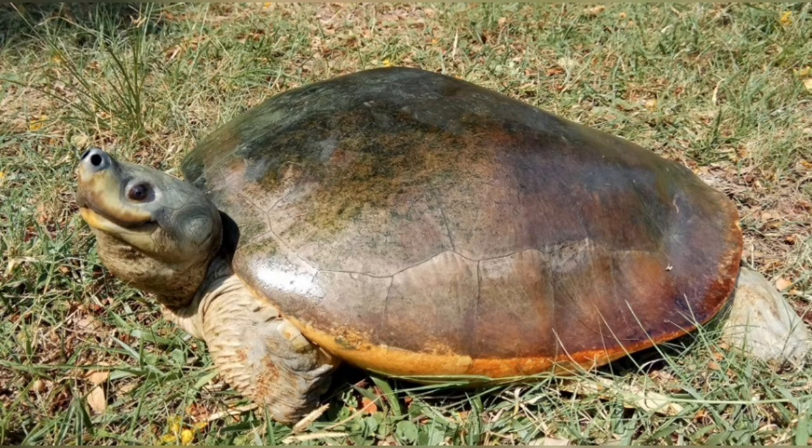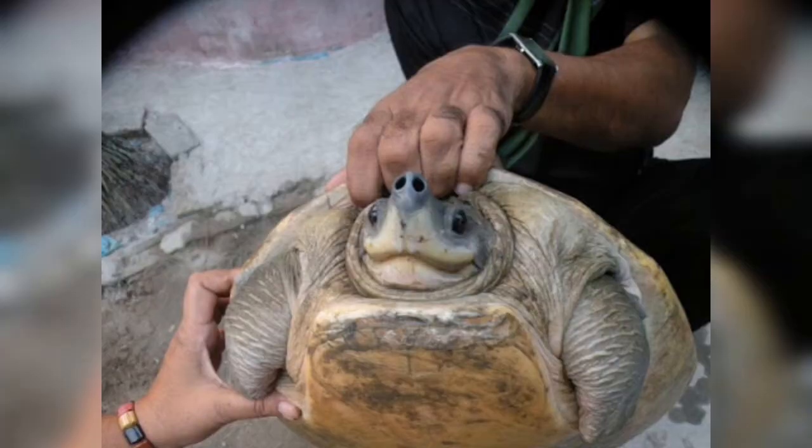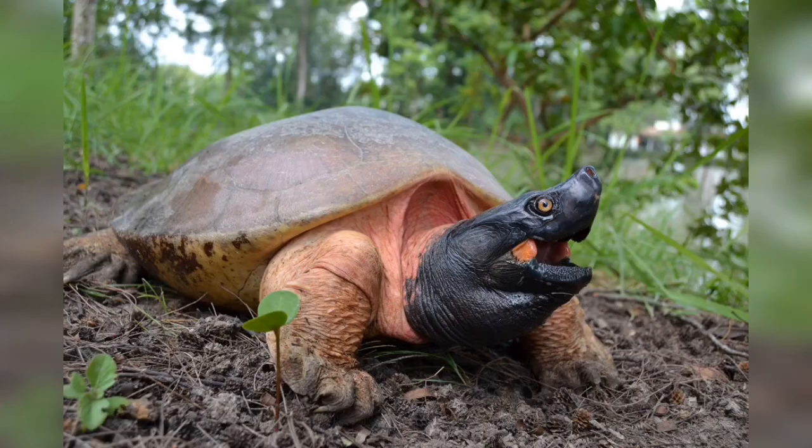Its carapace is moderately depressed, with a vertebral keel in juveniles. The plastron is large, strongly angulate laterally in the young, and convex in the adult. The head is rather small, with a pointed and upward-turning snout. The legs have fan-like scales.